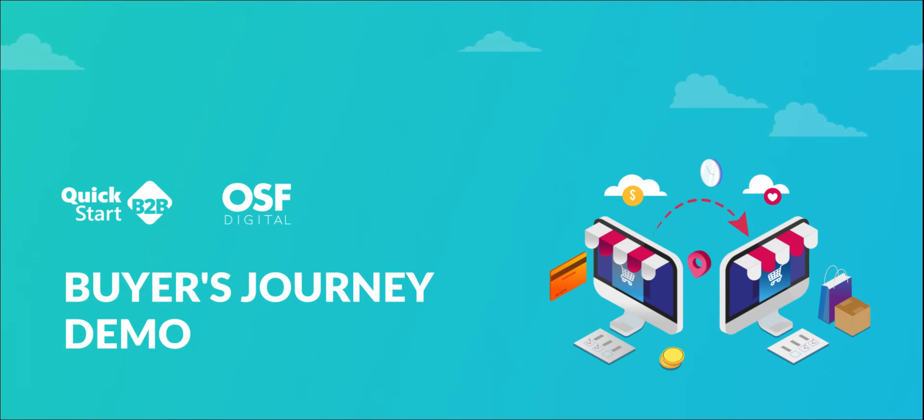The key to a successful digital transformation is speed. That's why we've created Quick Start B2B for Salesforce B2B Commerce Lightning, a complete product that can help you launch online and sell directly to your B2B customers in just four weeks.